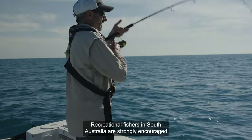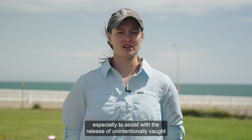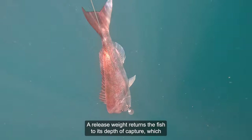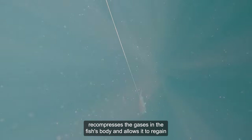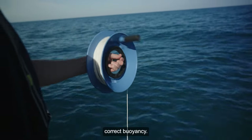Recreational fishers in South Australia are strongly encouraged to carry a release weight when releasing in deeper water, especially to assist with the release of unintentionally caught or undersized snapper. A release weight returns the fish to its depth of capture, which re-compresses the gases in the fish's body and allows it to regain correct buoyancy.